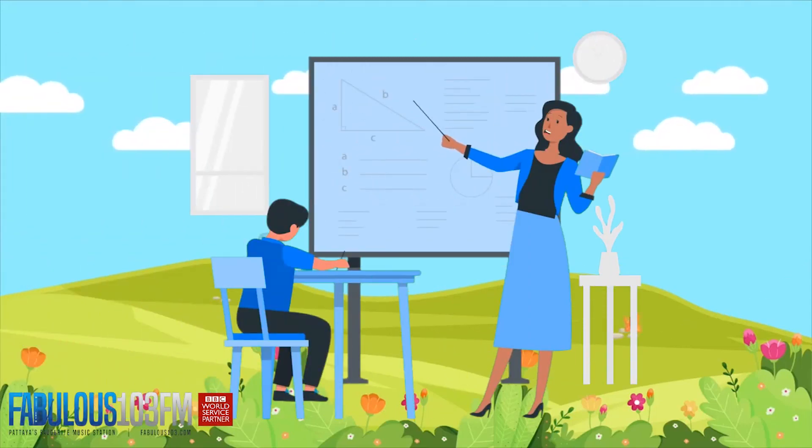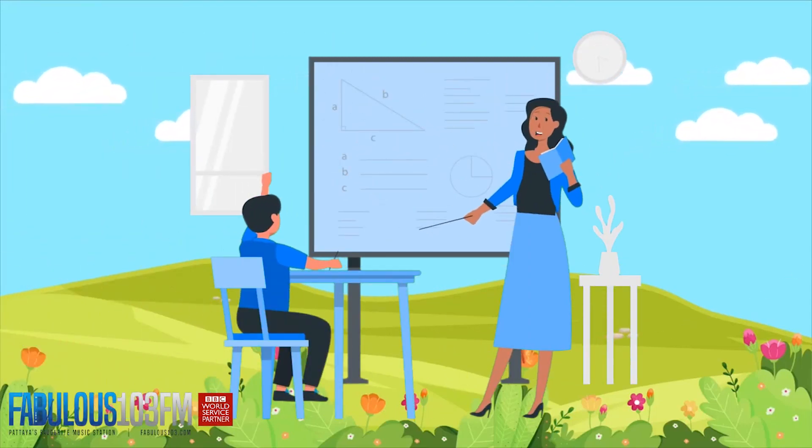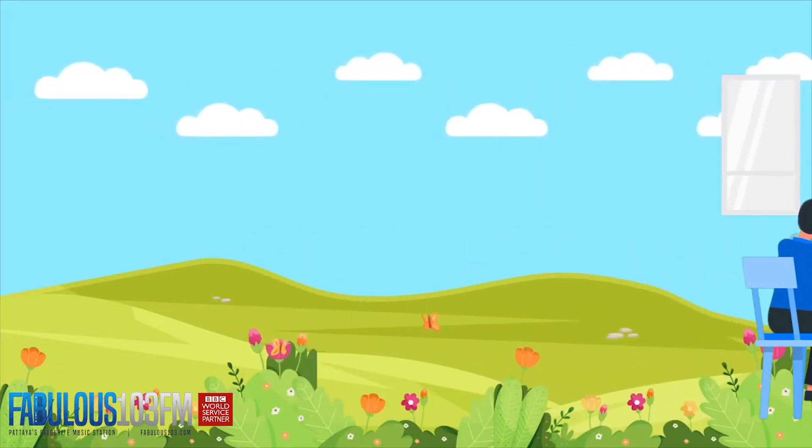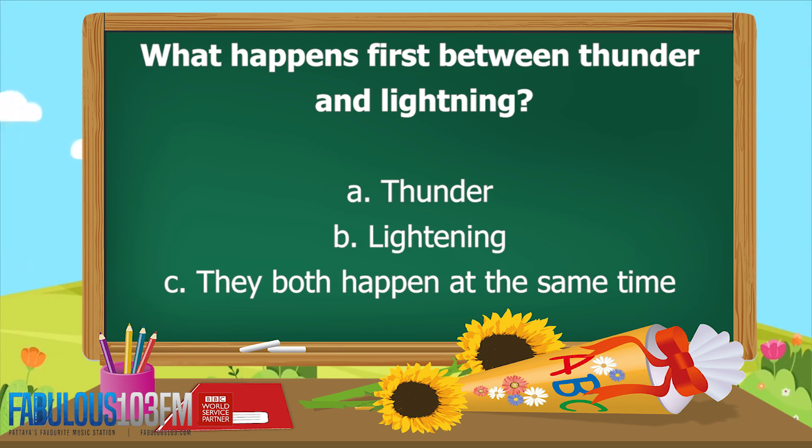Good afternoon kids, back again today with the Kids Whiz. Let's have a look at yesterday's questions and see if you managed to get them right. The first question I asked you yesterday: what happens first between thunder and lightning?